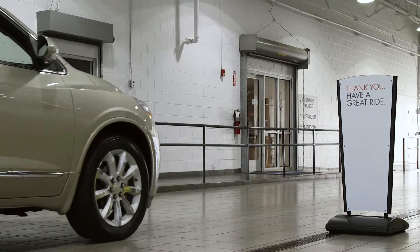Experience service from the experts who know your Buick better than anyone. Buick Certified Service. Only at your Buick dealer.